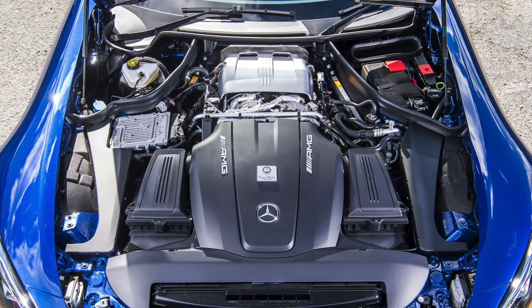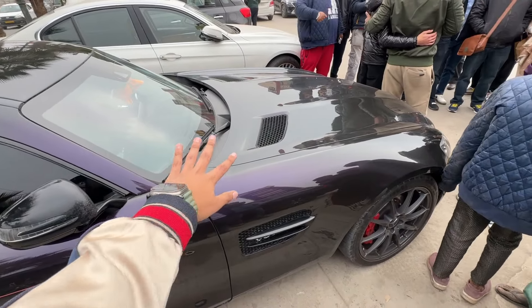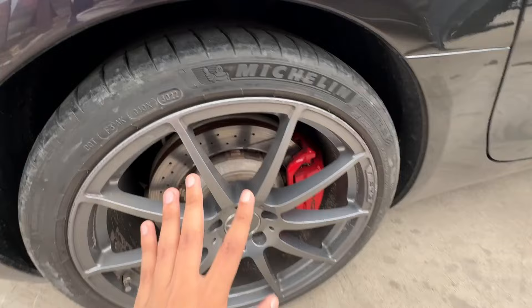This is the famous AMG GTS of Anunaybhai, wrapped in a purple shade. It has a 4-litre twin-turbo V8 engine which produces roughly around 500 horsepower. He has tuned — or rather detuned — it, and here he is taking pictures with his fans.